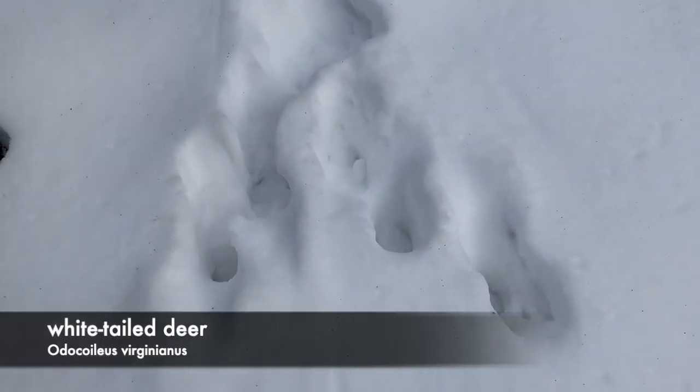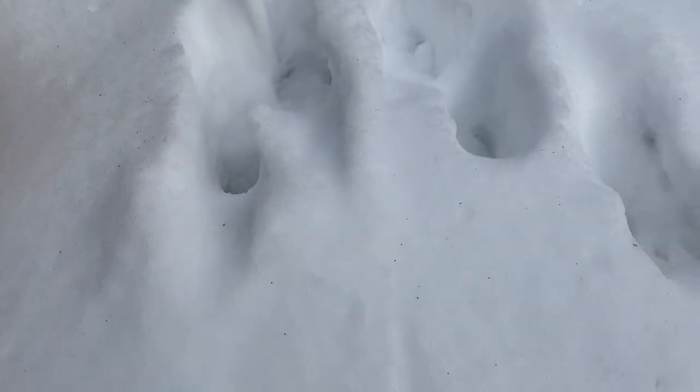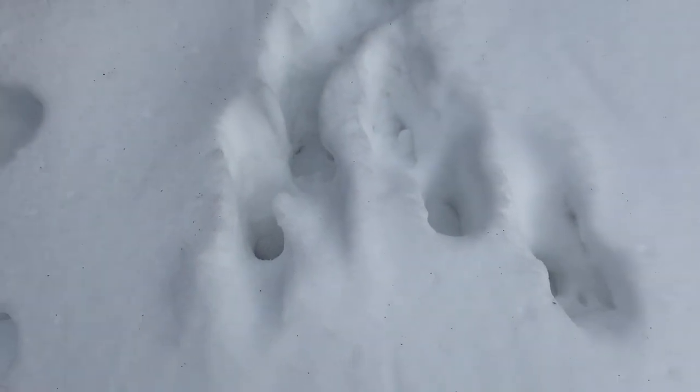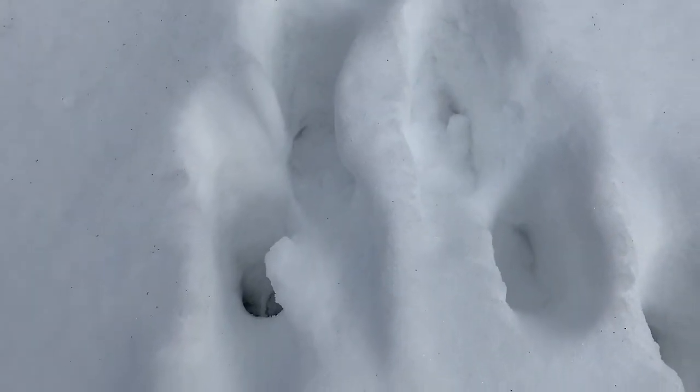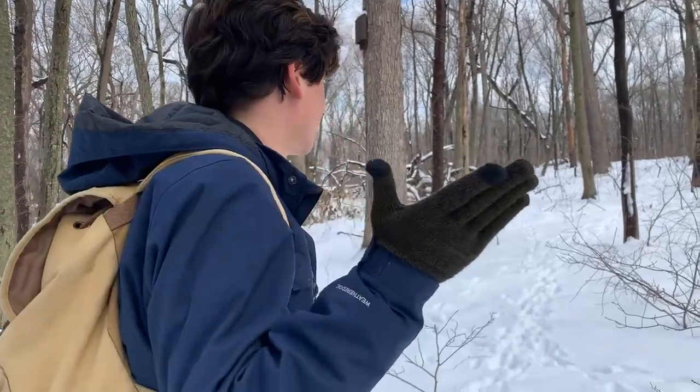We found some deer prints here. It's a little melty because it's warmed up, but you can see how there are two little hooves in there — you can see the hoof prints. If you come up to this side you can see it a little bit better. There are deer at the preserve. Whether or not they actually mate here is a bit of a mystery, but they do move around. Instead of thinking of the preserve as a closed-off area, it's part of the larger mosaic of the entire peninsula where all these animals don't really abide by the arbitrary lines that we draw.